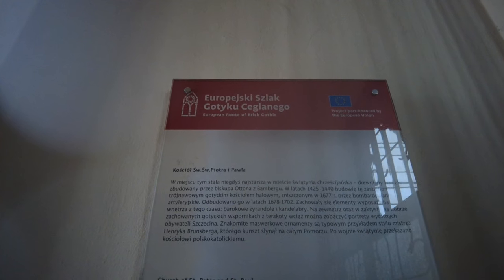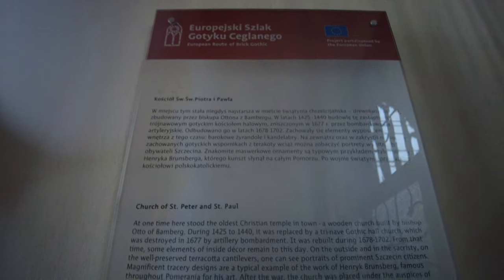European Route of Brick Gothic — Church of St. Peter and St. Paul. I didn't think that was this one, but that's okay. Alright everybody, we're going to move on. The rain's waiting for us. Bye-bye.